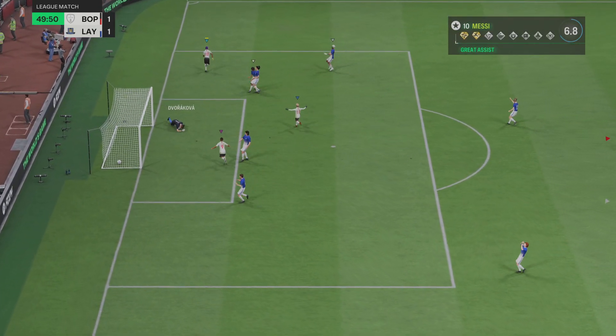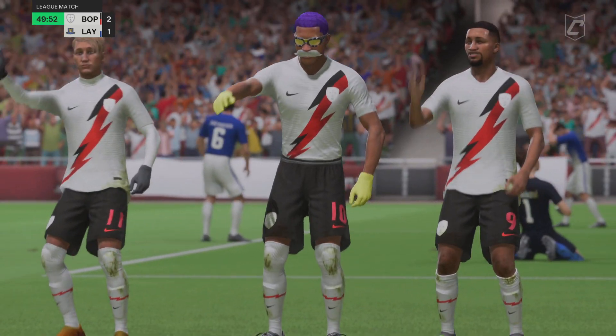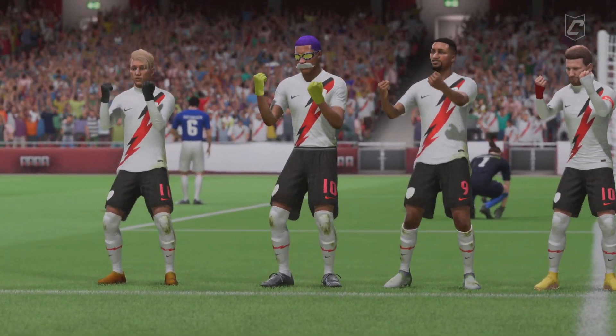Such an elegant finish! How about that on the volley? A brilliant strike, whatever way you look at it.